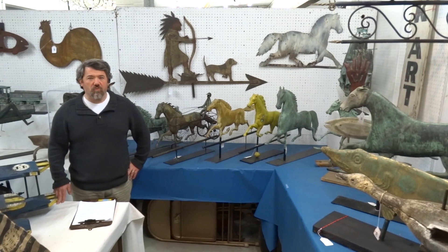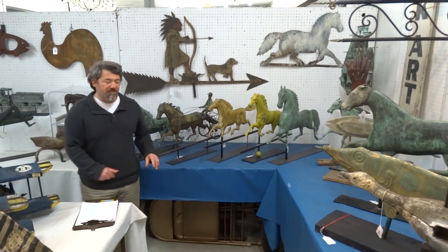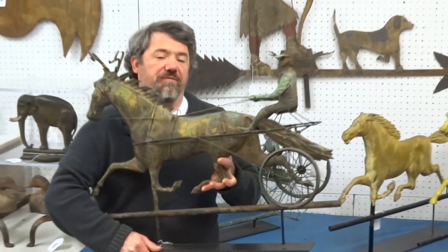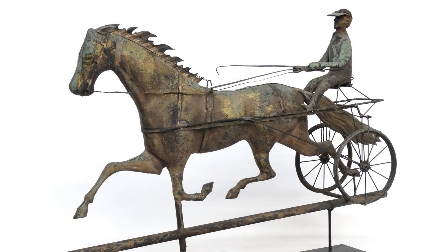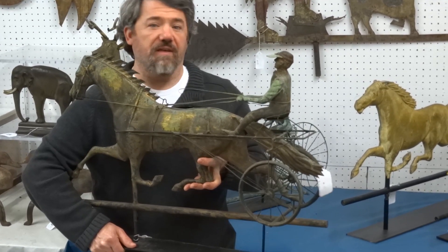We have a really high quality selection of weather vanes this year, all sorts of different forms. My favorite weather vane in the sale this year is lot number 11. This was found in New Jersey from a really famous bicycle collection that we are selling in April. It is the best horse and sulky weather vane we have ever sold, in wonderful patina, and I hope it exceeds $10,000.